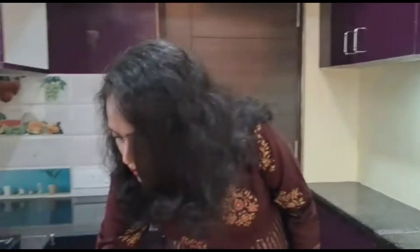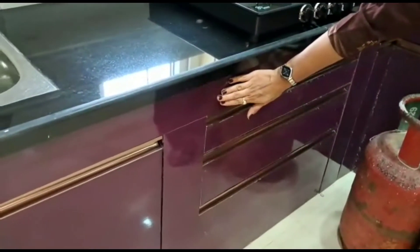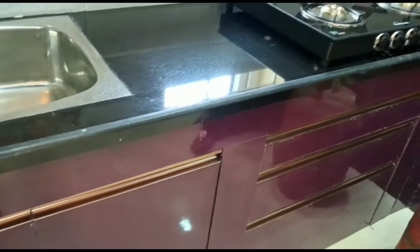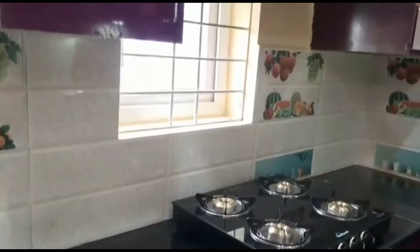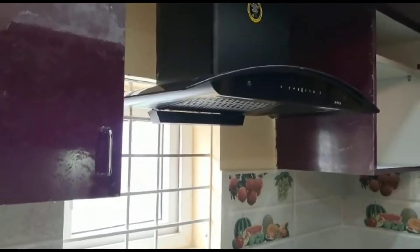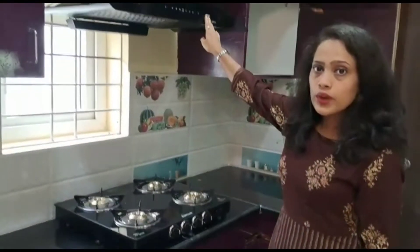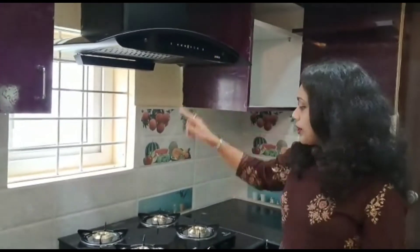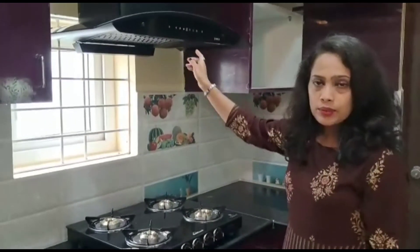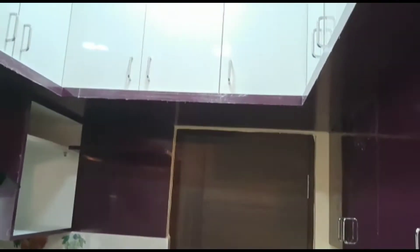For the handles, we have given a G-profile in rose gold colour, which really complements the high gloss dark maroon laminate. The chimney is from Elika — 90 centimetre. The stove is a four-burner, so we took the 90 centimetre chimney because a 60 centimetre chimney can't cover a four-burner gas stove fully.